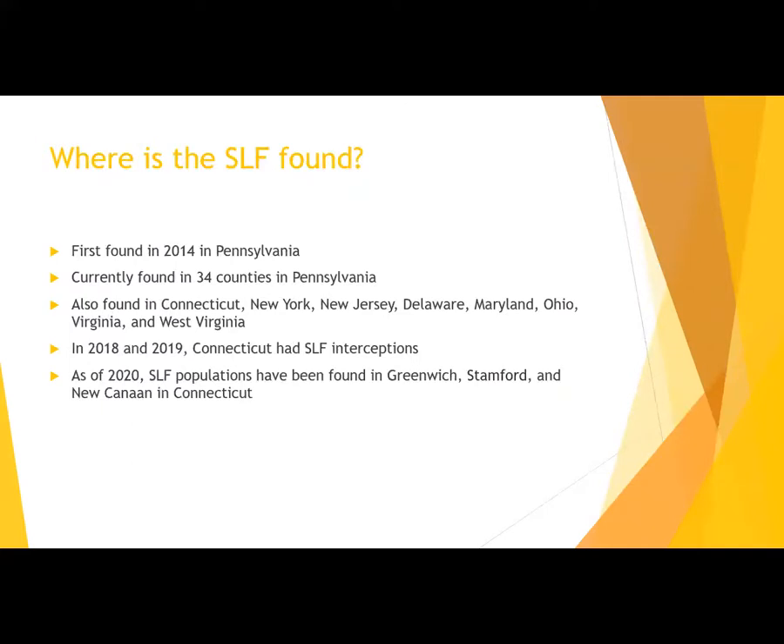The spotted lanternfly was first found in Pennsylvania in 2014 in Berks County, and at that time it was thought SLF may have been introduced on imported stone from China. The initial populations were found feeding on both tree of heaven and wild grapevine there. Currently spotted lanternfly is found in 34 counties in Pennsylvania, and has also established populations in Connecticut, New York, New Jersey, Delaware, Maryland, Ohio, Virginia, and West Virginia. The first interceptions in Connecticut occurred in 2018 and 2019, and as of the end of 2020, populations were found in Fairfield County in Greenwich, Stamford, and New Canaan.